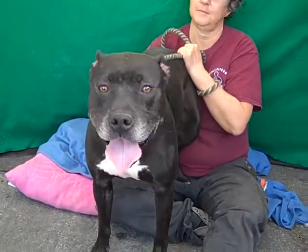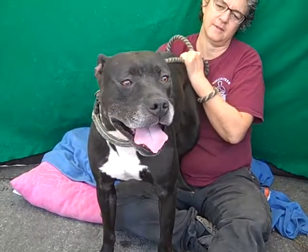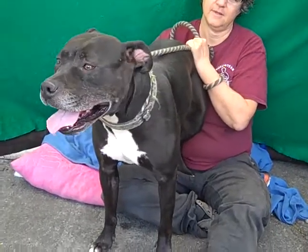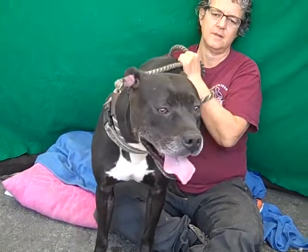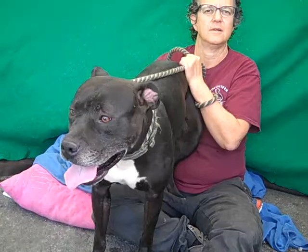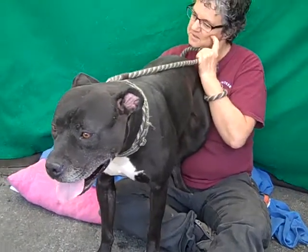We'd like to introduce you to Mary. Mary's impound number is A5019172 and she came to the Baldwin Park Animal Care Center on the 14th of December as an owner surrender, because her owner no longer wanted to care for her or her sister who was also impounded here. That is Chula.